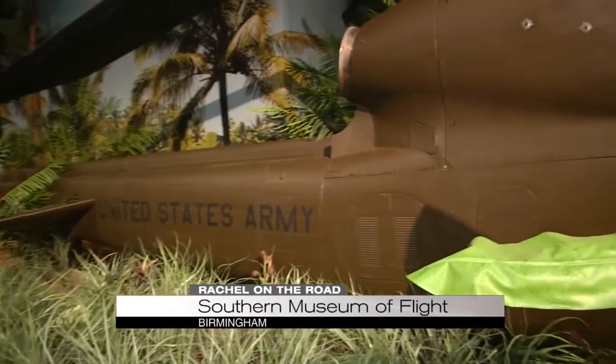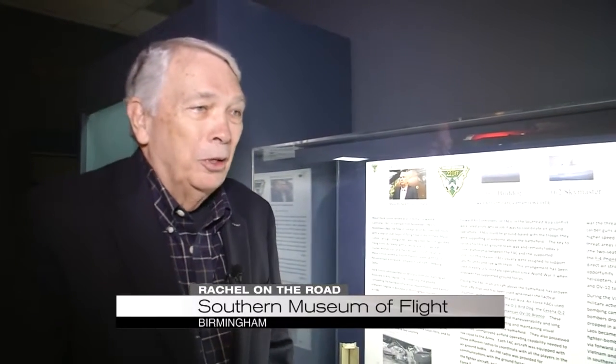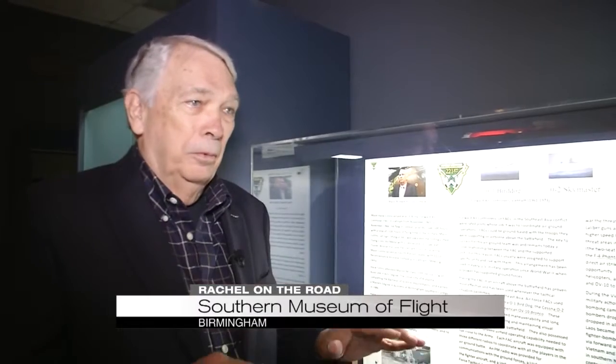Something else he'll never forget — his favorite combat story. "Thunderbird 2, see that bush in front of you." He said, "Yeah." "Shoot it." "Why would you want me to shoot the bush?" "Because it wasn't there yesterday." And that shows you how good these people knew their territory.